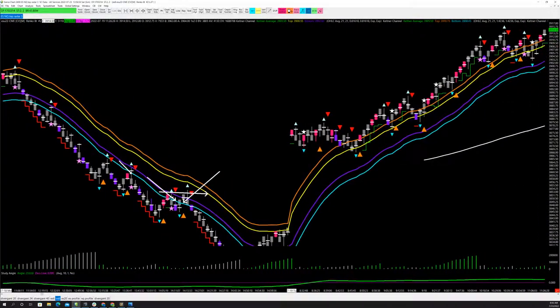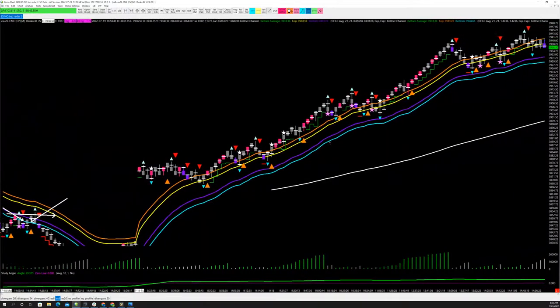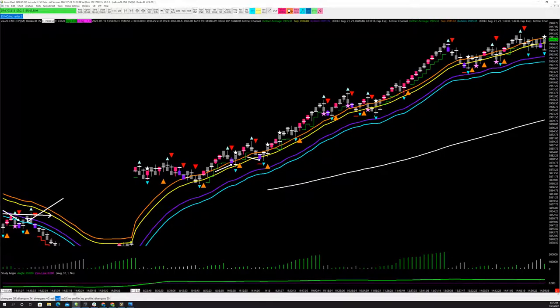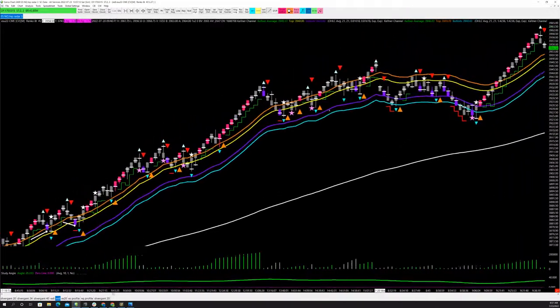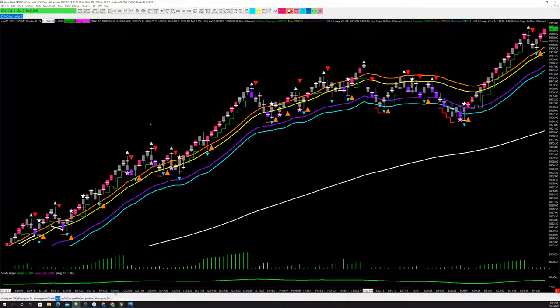Tuesday morning we went trend up again. I'm not taking these — I have a very specific reason for not taking them; I want a pullback. But you can see they did give you the extensions when they came. They gave you no short setup. Great job — you don't want to be short off the high on a trend day up because it's going to run you over. If you can get long, it did give you a long again over here at the end of the day.